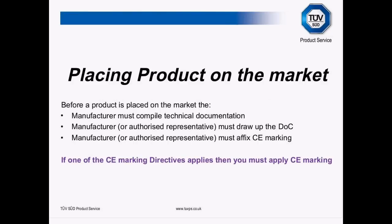Before a product is placed on the market, the manufacturer, responsible body, importer, retailer, or whoever first places the product on the market must: compile technical documentation, draw up a declaration of conformity, and apply CE marking. If one of the CE marking directives applies, you must apply CE marking — there is no exception, no get-out. However, if your product doesn't fall under one of those 21 directives, do not apply CE marking — it's just as bad.